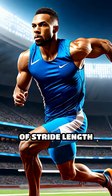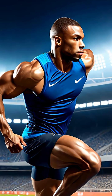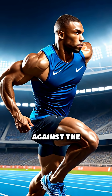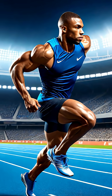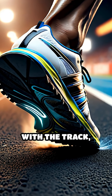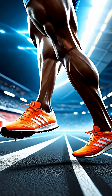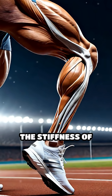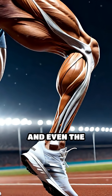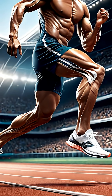Speed is a product of stride length and stride frequency, and elite sprinters maximize both by generating immense force against the ground with every step. Their feet spend less than a tenth of a second in contact with the track, propelling them forward with astonishing power. The angle of the shin at foot strike, the stiffness of the ankle joint, and even the precise swing of the arms all play crucial roles in maintaining momentum.